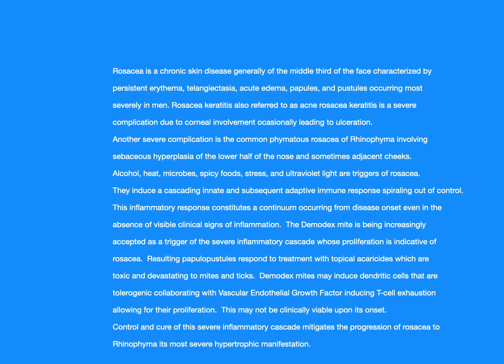Alcohol, heat, microbes, spicy foods, stress, and ultraviolet light are triggers of rosacea. They induce a cascading innate and subsequent adaptive immune response spiraling out of control. This inflammatory response constitutes a continuum occurring from disease onset, even in the absence of visible clinical signs of inflammation. The demodex mite is being increasingly accepted as a trigger of the severe inflammatory cascade whose proliferation is indicative of rosacea.